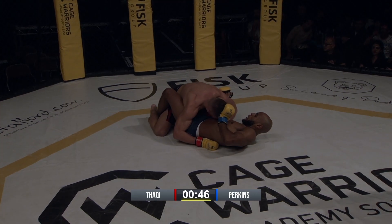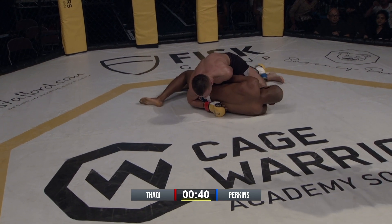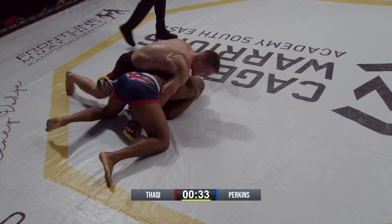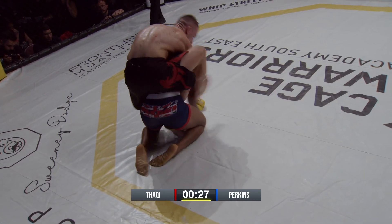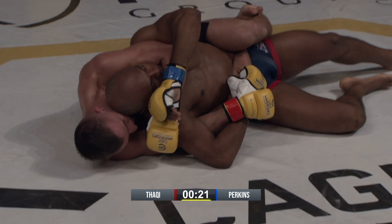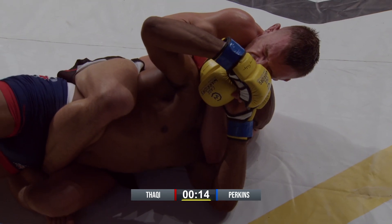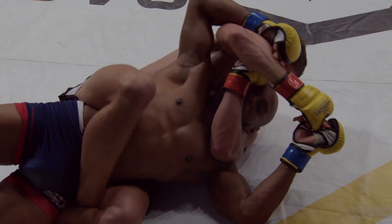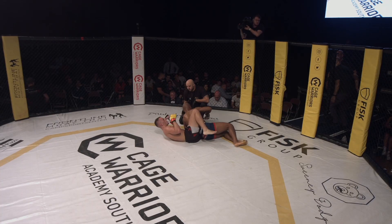Thakki ends up on top with 45 seconds left. Looking to improve his position and looking to trap that arm in the crucifix. Perkins doing the right thing though, turning into him, eating some shots for his trouble. He doesn't want to let any of those hooks in. Now they both got in and away from the cage — body lock. Looking to get that arm under the chin, trying to go gable on it. Ten seconds for Perkins to hold on. He's hand fighting — looks like he's going to survive. Time's going to run out. Really well-matched fight.